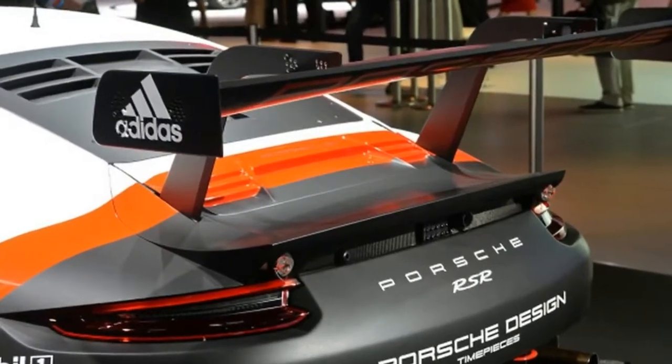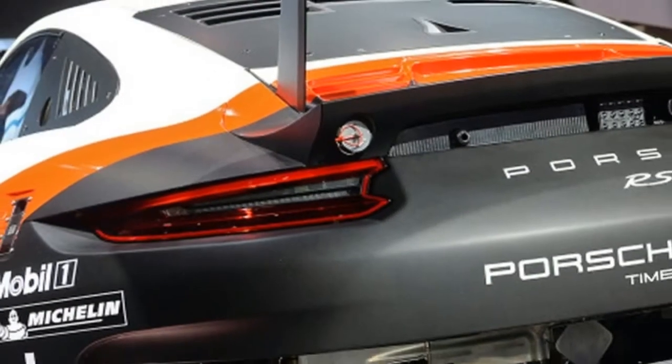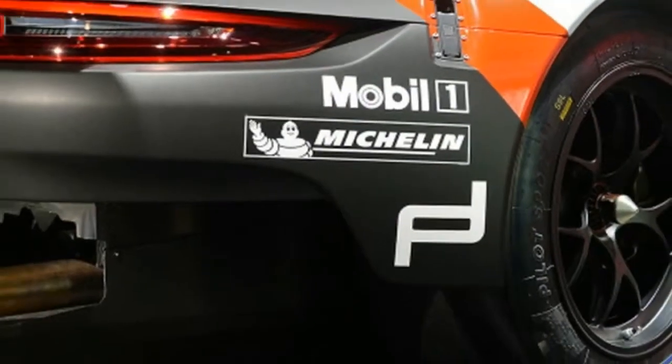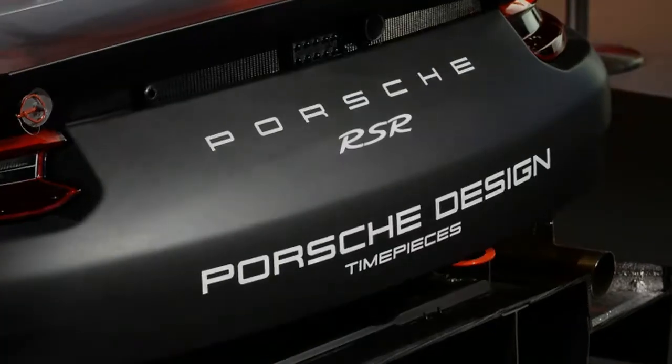Moving the engine to the middle has given Porsche the ability to fit the 911 RSR with massive aerodynamic elements, like the humongous rear diffuser that looks like it would be more at home on a machine of war. The only thing that can compete with the diffuser for size is the top-mounted rear wing, which shares a similar design to the one found on the 911 hybrid.